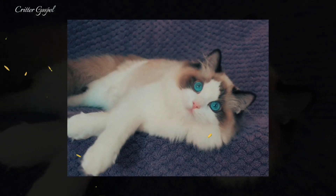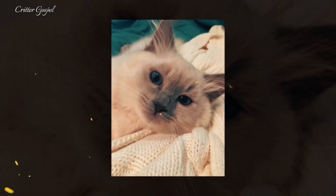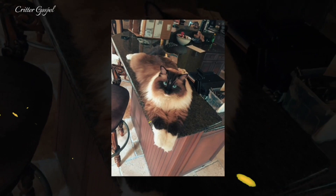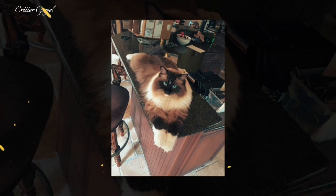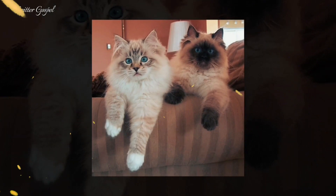Number one: Ragdolls are a newer breed with an interesting history, originating from a white Persian Angora cat named Josephine in the 1960s. Number two: Ragdolls come in several colors and patterns,